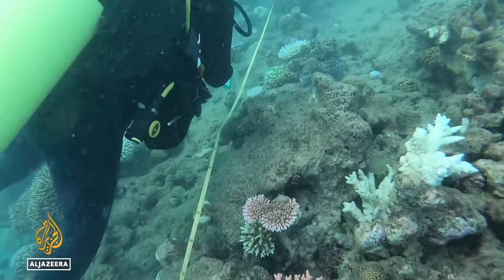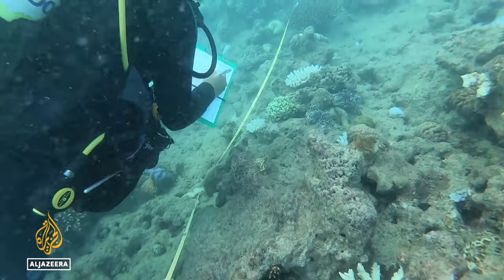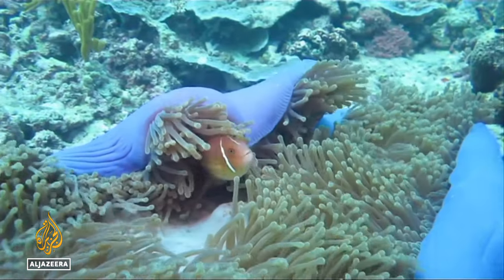UNESCO's World Heritage Committee will decide if the Great Barrier Reef should be listed as in danger when it meets in New Delhi in July.